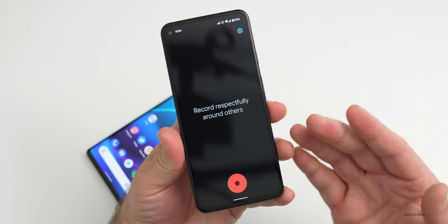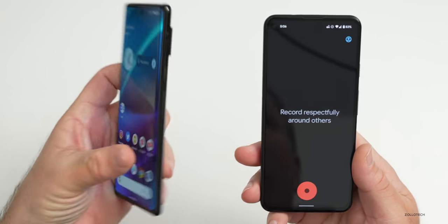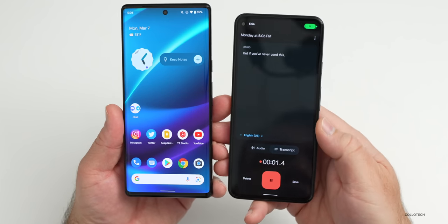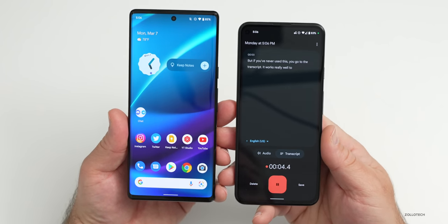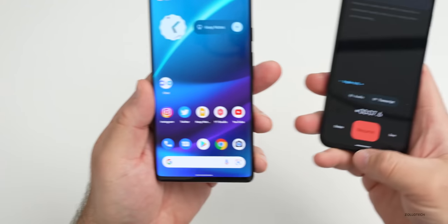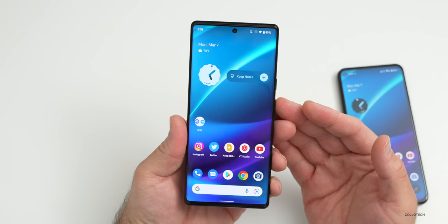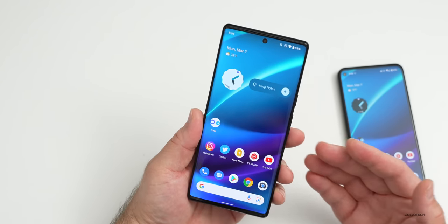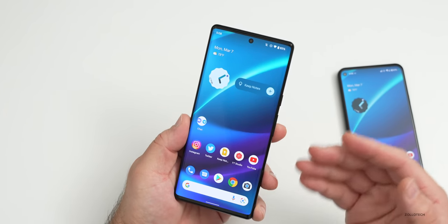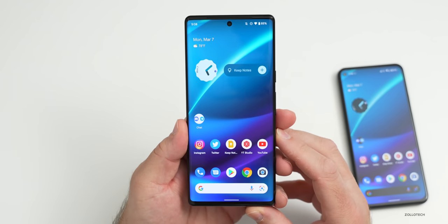The Recorder app now looks more in line with Material You design. On the Pixel 6 and 6 Pro, it can also transcribe Italian and Spanish, which it couldn't do before. If you go to the transcript it works really well to transcribe exactly what you're saying. Google Assistant also gains Quick Phrases on the Pixel 6 and 6 Pro, supporting Spanish, Italian, and French — so if an alarm is going off you can just say 'stop' instead of saying 'Hey Google' first.